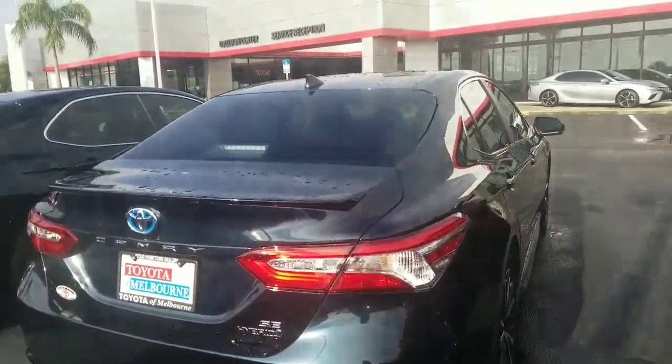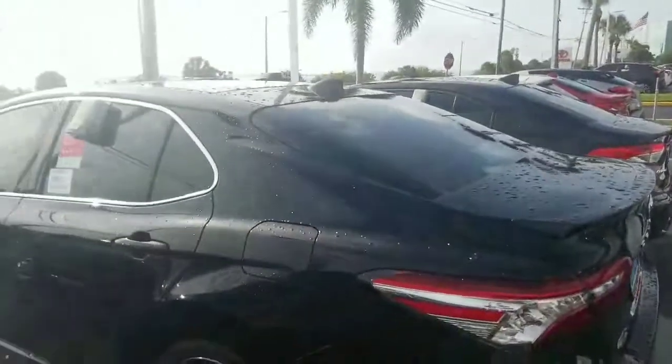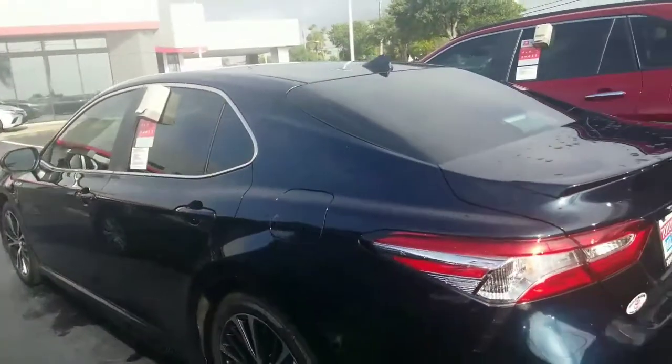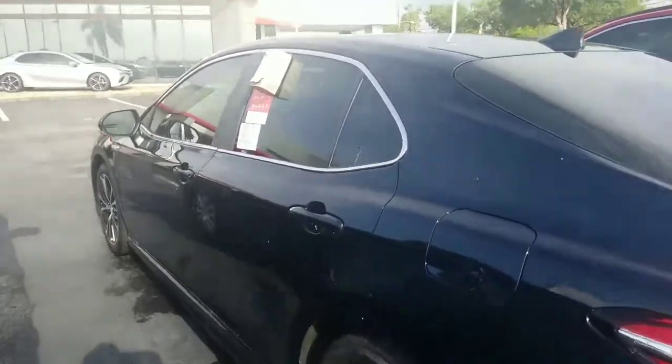Again, this one is a hybrid. I do have two gas models out in the back. As a matter of fact, here is one here in the XSE version, and a Galactic Blue and the Galactic Aqua in the hybrid version of the SE.